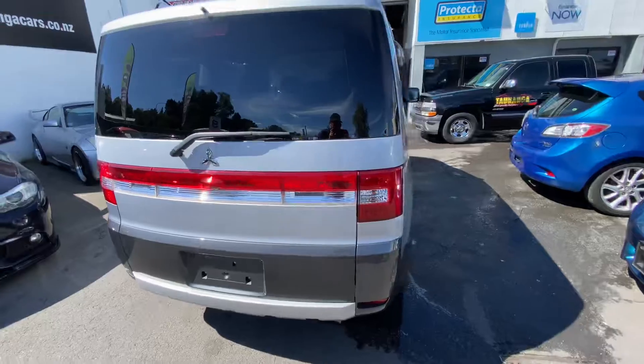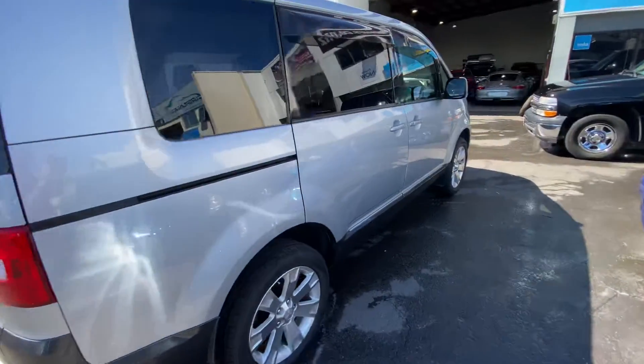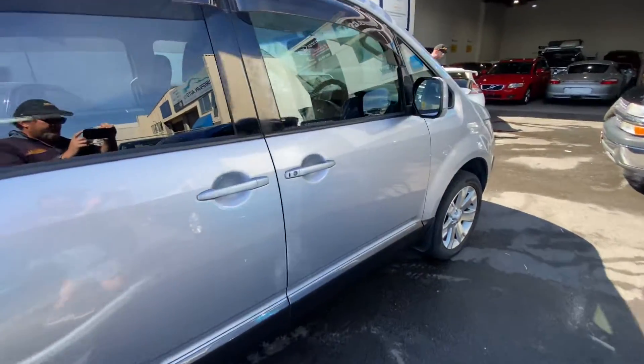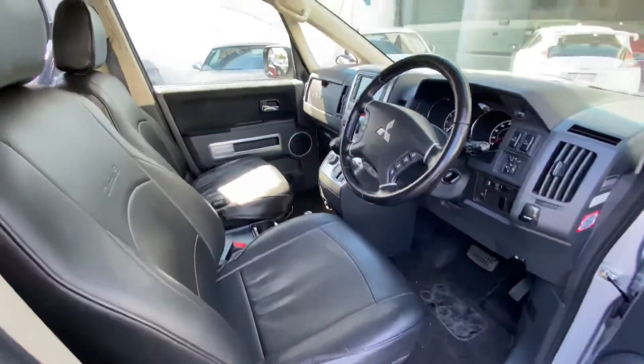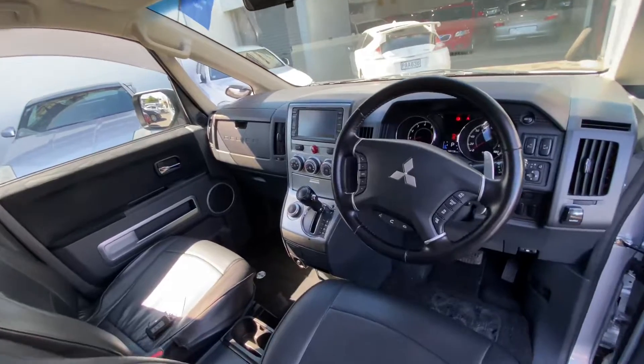It's got the grey interior trim, high ground clearance, 2WD and 4WD selection, fitted seat covers, cruise control, and a reverse camera.